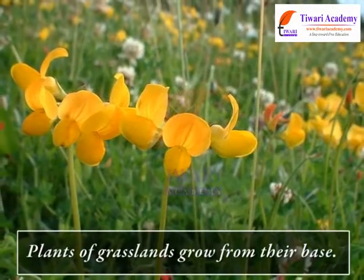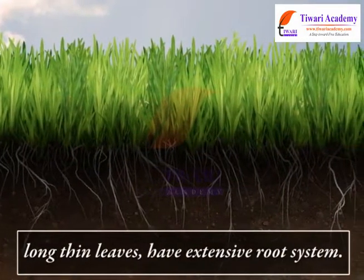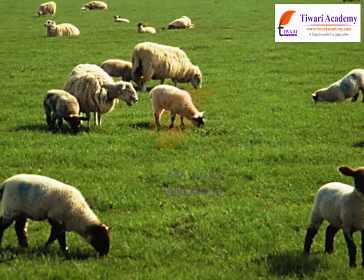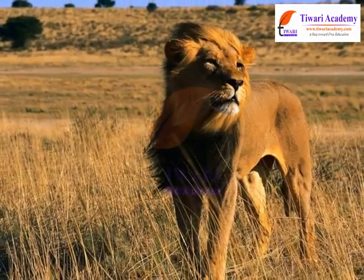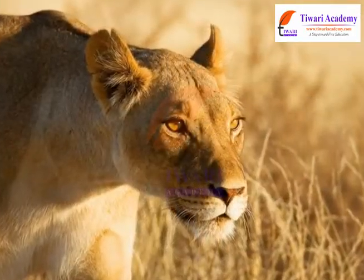Plants of grasslands grow from their base, have long thin leaves, and have an extensive root system so that they are not damaged completely by grazing animals or fires. Large animals have skin color adapted to their surroundings so that they can hide in search of prey.